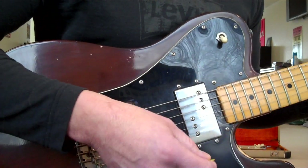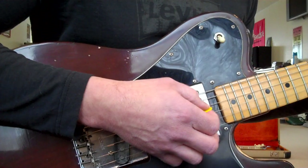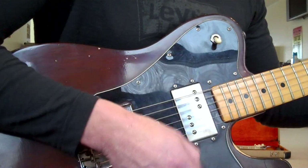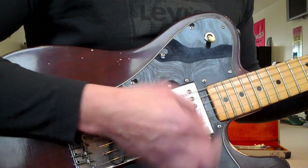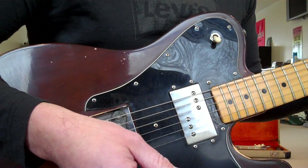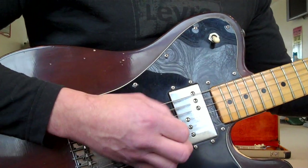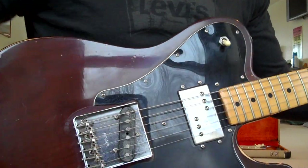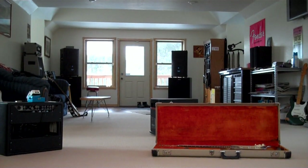Farwell's playing. This has low action. The neck is a pretty chunky neck. But this is a Keith Richards — I think he played a lighter one, but he had it with that humbucker pickup.